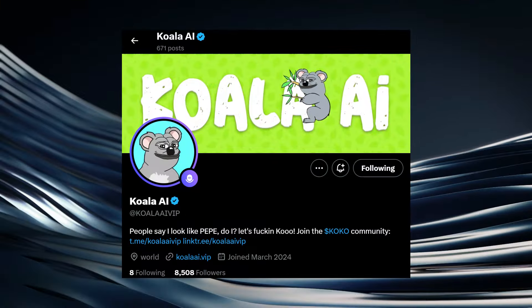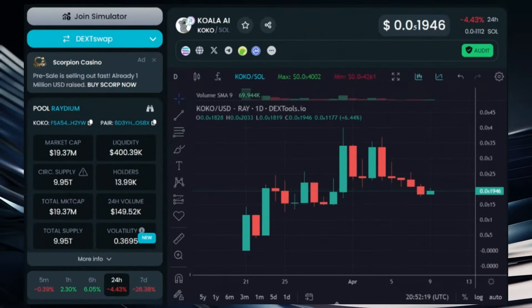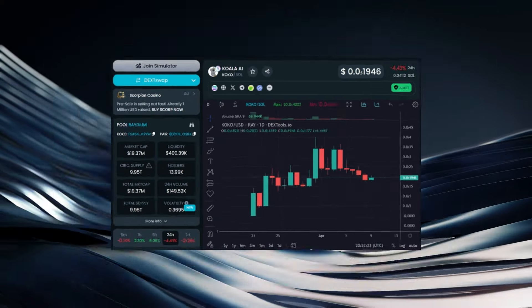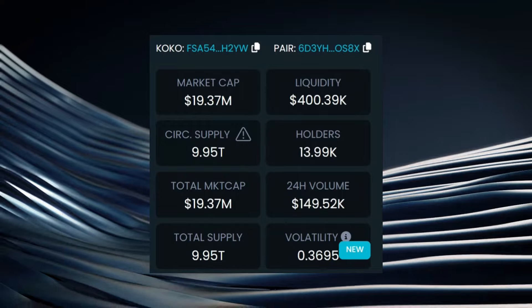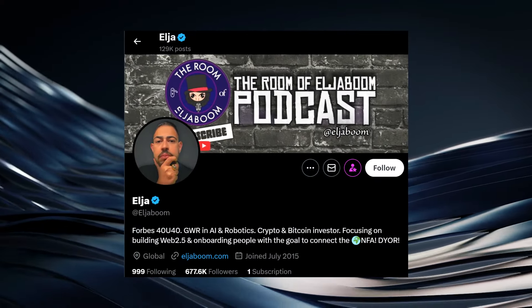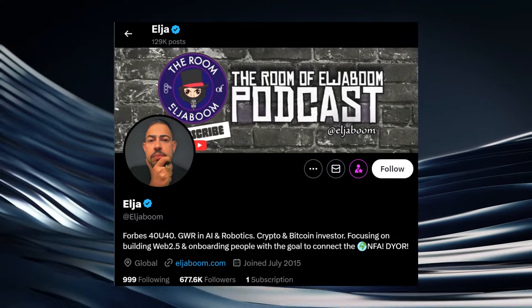Today we're going to be doing a full token review on a new AI token that just launched on the Solana blockchain. That token is Koala AI, or Koko. Koko launched on the Solana blockchain on March 21st and is currently trading around a $20 million market cap. It's been about three weeks since this token launched and they're about to break 14,000 holders. I first found Koko when I saw a tweet from Eljaboom, who has over 675,000 followers on X.